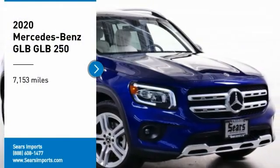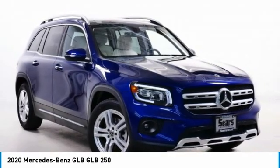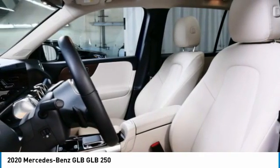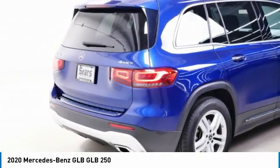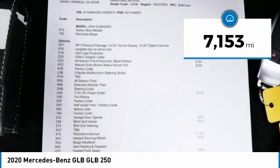Looking for the right vehicle? Check out the 2020 GLV. The Mercedes GLV is a spacious crossover that offers a plethora of technology and luxury features. Smooth acceleration and impeccable handling make this a fun vehicle to get behind the wheel of. This vehicle has less than 8,000 miles.